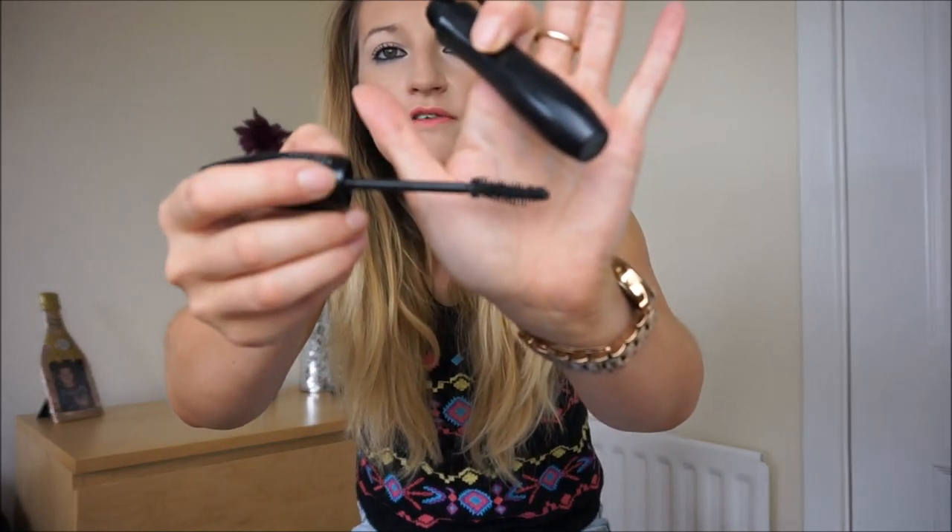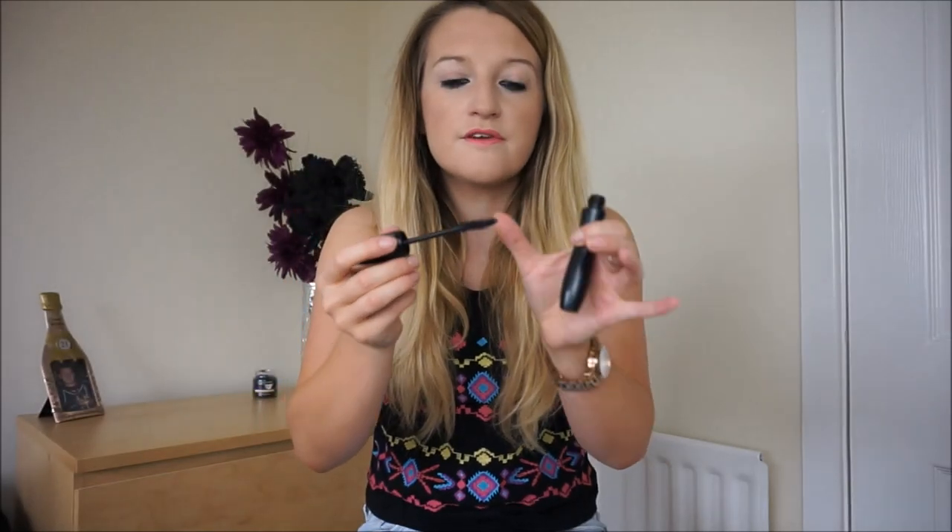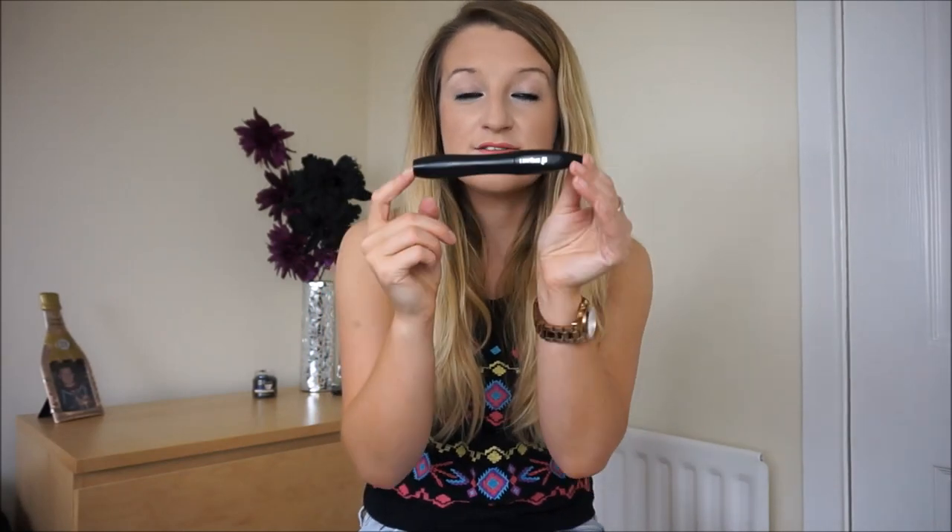I'll show you the wand — it's quite a curvy wand and the bristles are quite soft. When you apply it, it instantly adds volume, curl and length to the lashes. You don't have to put on a lot of coats for it to look good. I've been wearing it for work with a thin layer, and for nights out or meals I layer it up. It is the best mascara I've used in a long time, so I may look into how much it costs because I might get it again when I run out.